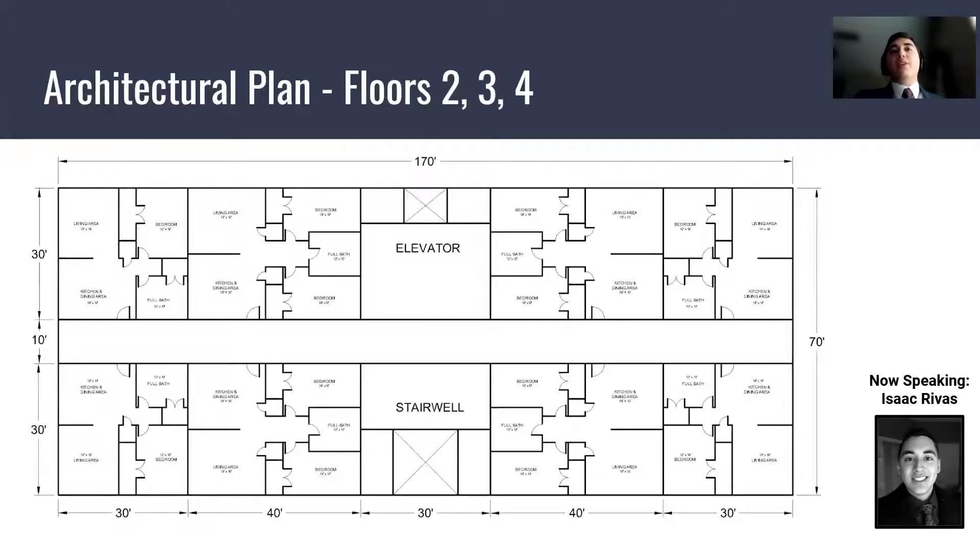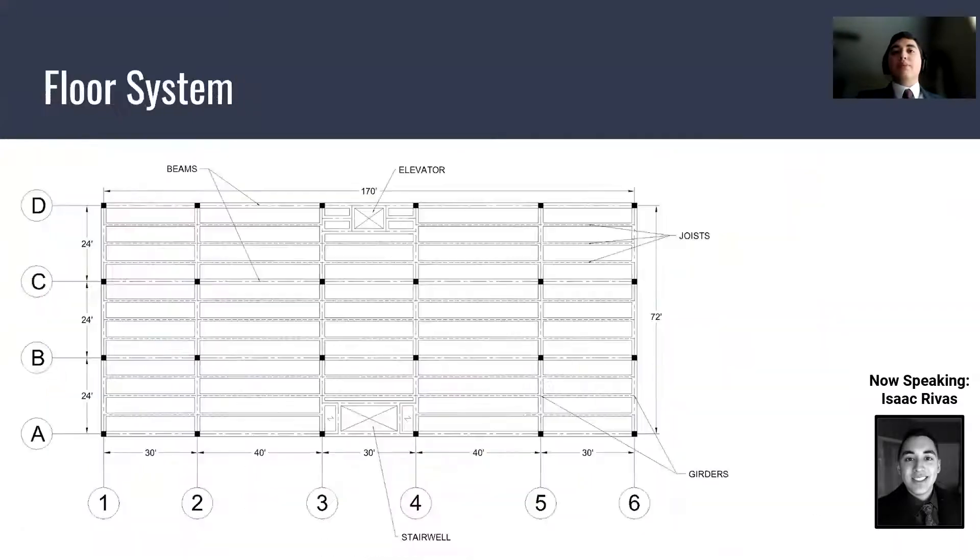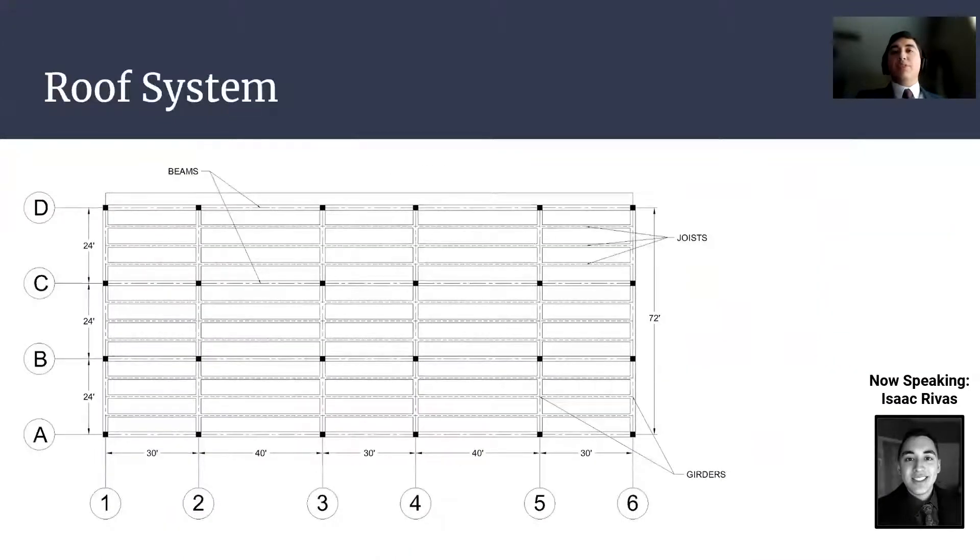Here is a general architectural plan of our upper floors — floors two, three, and four — which are exclusively for residential units. And here is an architectural plan of our first floors of each building, which exclusively house the retail units. Here is a typical floor system, and here is a typical roof system.